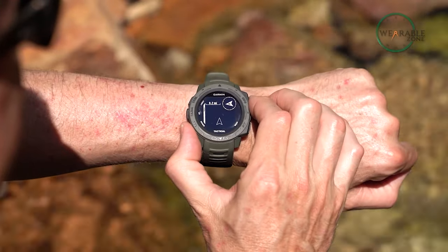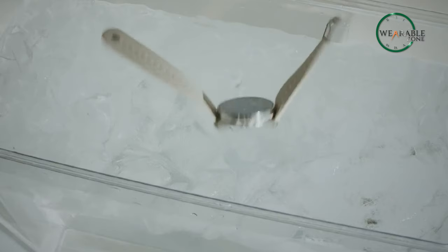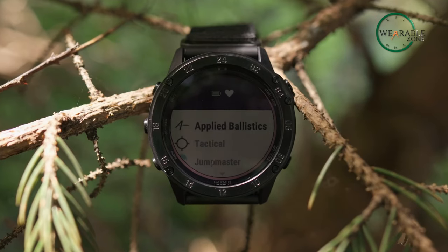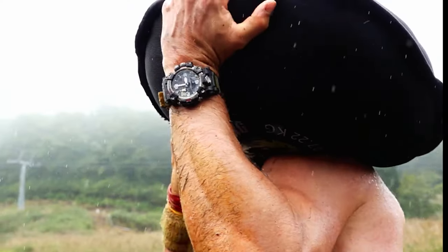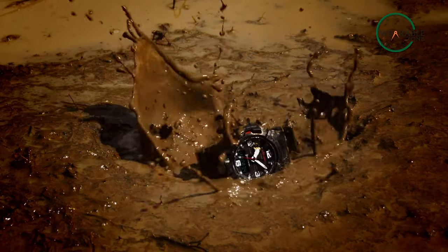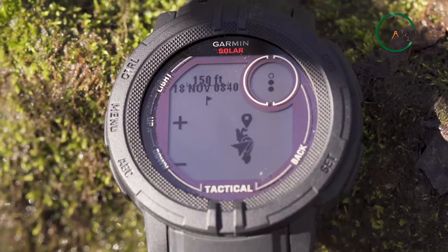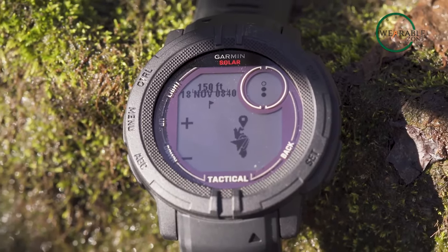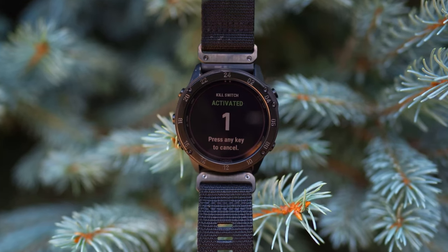When it comes to military operations, having the right tools and equipment can mean the difference between success and failure. That's why military personnel need reliable and durable smartwatches that can keep up with their demanding line of work. These timepieces must not only have accurate timekeeping, but also come equipped with a range of useful features such as navigation, fitness tracking, and communication capabilities.